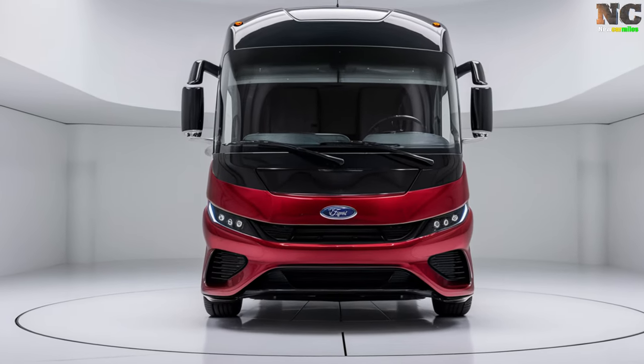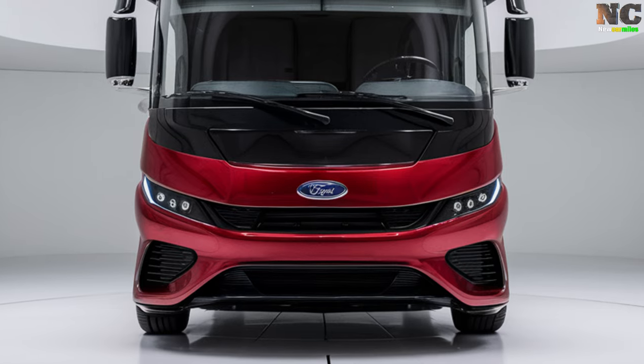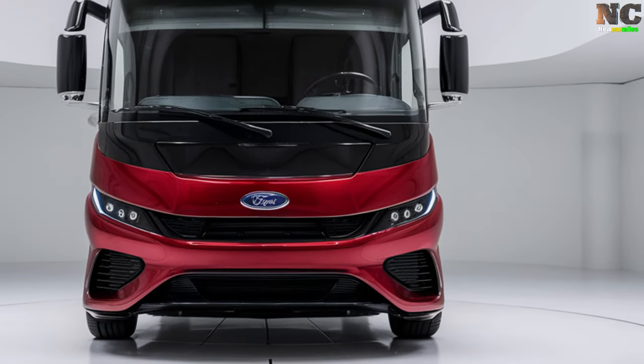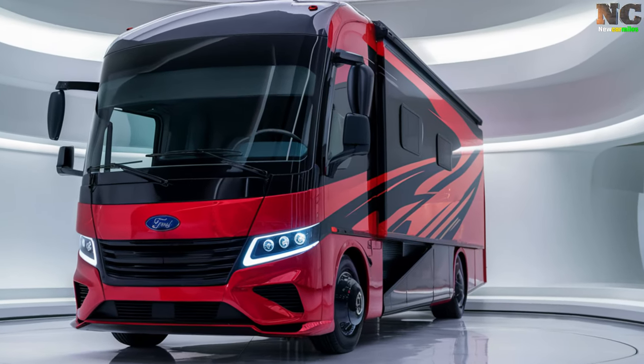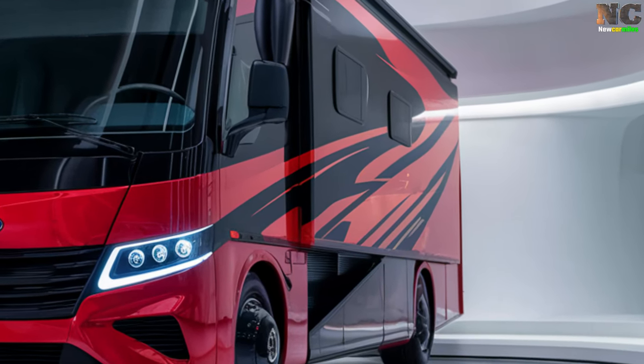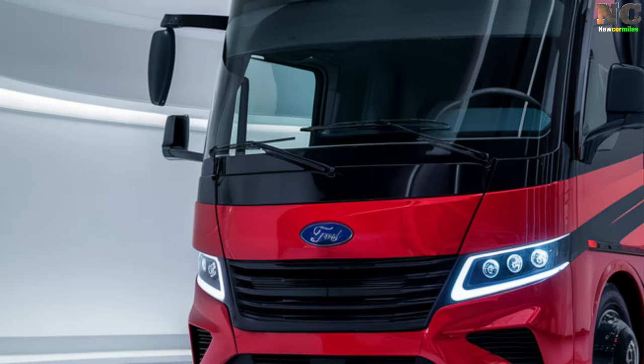The sleek aerodynamic exterior is designed not only for looks but also for fuel efficiency. Extendable side panels provide additional living space, while roof-mounted solar panels supply eco-friendly energy on the go. Ample storage space and impressive towing capacity make this motorhome ideal for long-term travel with all the necessary gear.